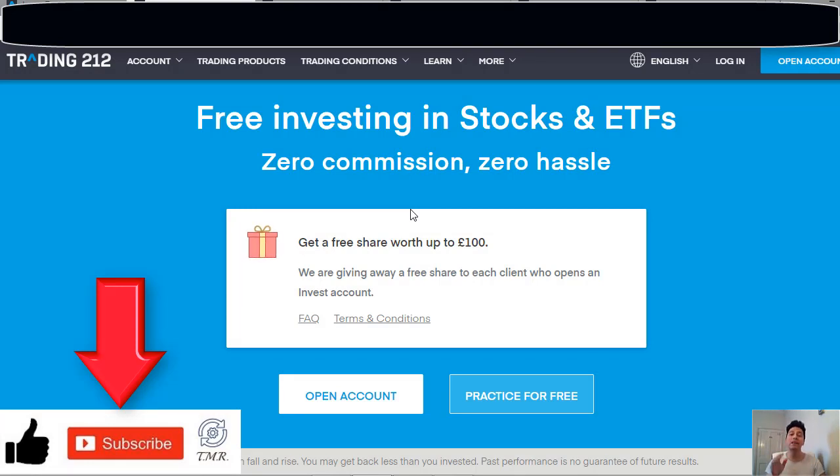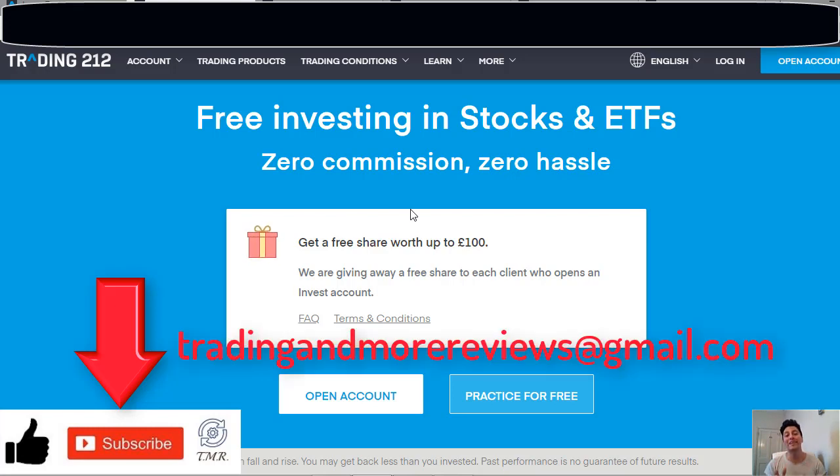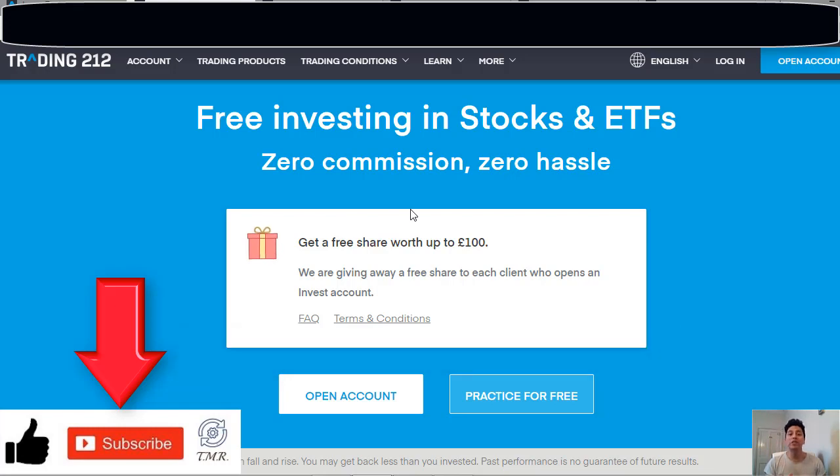As always, I hope you found some useful information in this video. If so, give us a thumbs up, and if you haven't subscribed yet, please go ahead and do it. If you have any doubts, just leave me a comment or question down below, or simply send me an email at tradinandmorereviews@gmail.com. Thanks for watching and I'll see you all in the next episode. Bye.